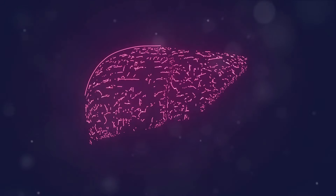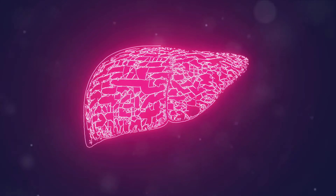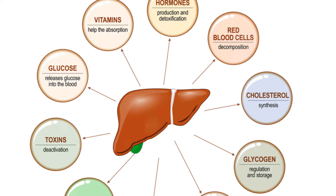Did you know your feet can tell you about your liver health? It might seem like an odd connection, but it's a fascinating one. Your liver, tucked away in your body, is a silent workhorse. It's a vital organ performing over 500 functions, including detoxifying chemicals, metabolizing drugs, and producing proteins that help blood clot. Yet, despite its critical role, the liver often doesn't get the spotlight in health conversations.